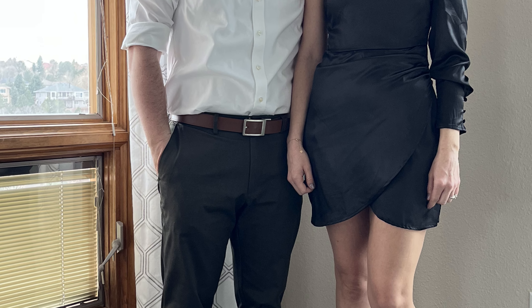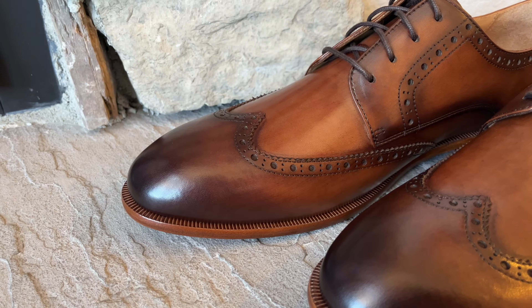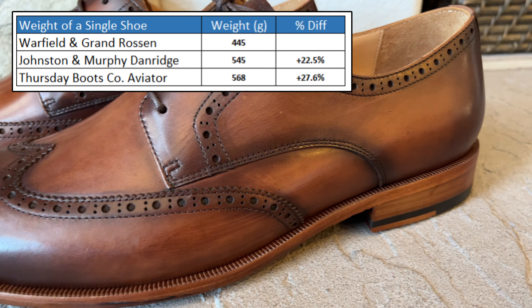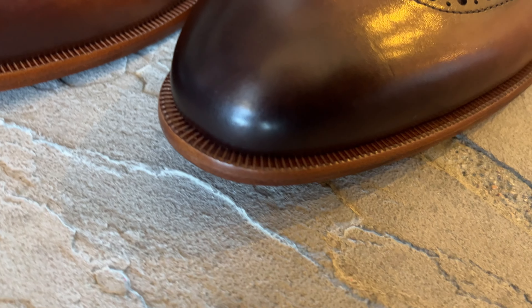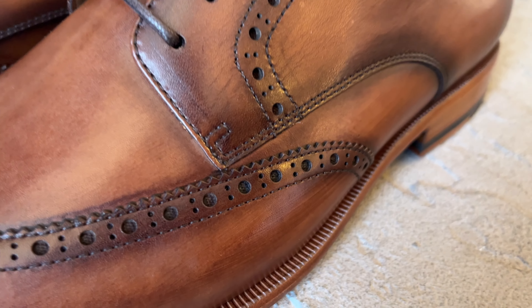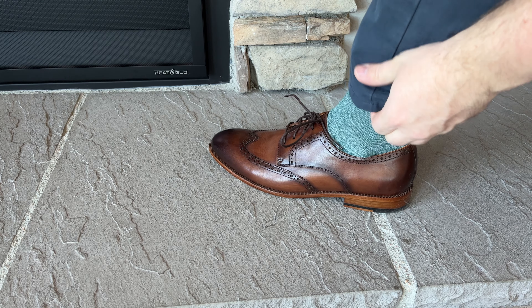Blake stitching allows a thinner, more flexible shoe that ends up being more lightweight and is easier for a cobbler to resole. To test the lightweight claim, I did weigh each of these shoes — and the Warfield & Grand is indeed the lightest by a wide margin, as you can see here. That difference can really be felt on foot, and it gives a lot of nice flexibility to the shoe, helping it stay comfortable on a long day of wearing it into the office.